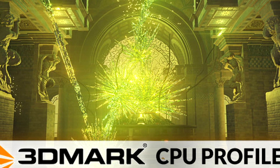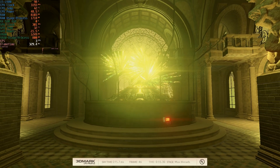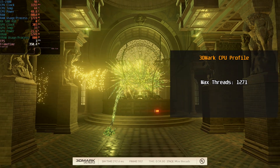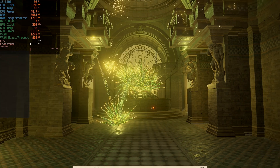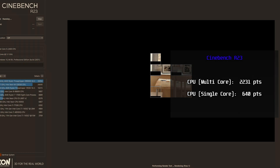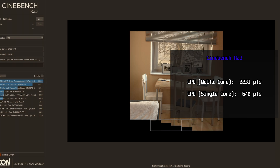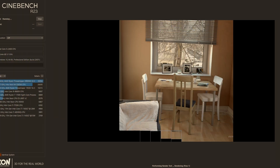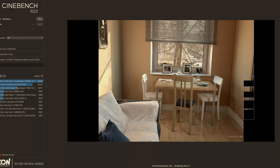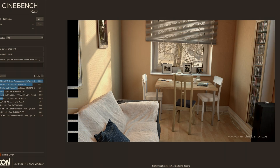Now it's time for 3DMark's CPU Profile, so you can compare this processor's score to other CPUs. I set it to run for max threads, and the i5-2400 scored 1,271 points. For the last test, I ran Cinebench R23 — the multi-core score was 2,231 points, and the single-core score was 640 points. Notably, in the single-core test the i5 performed twice as well when I disabled the integrated graphics, which let the CPU fully boost to 3.4GHz. Otherwise, it only boosted to 3.2GHz.